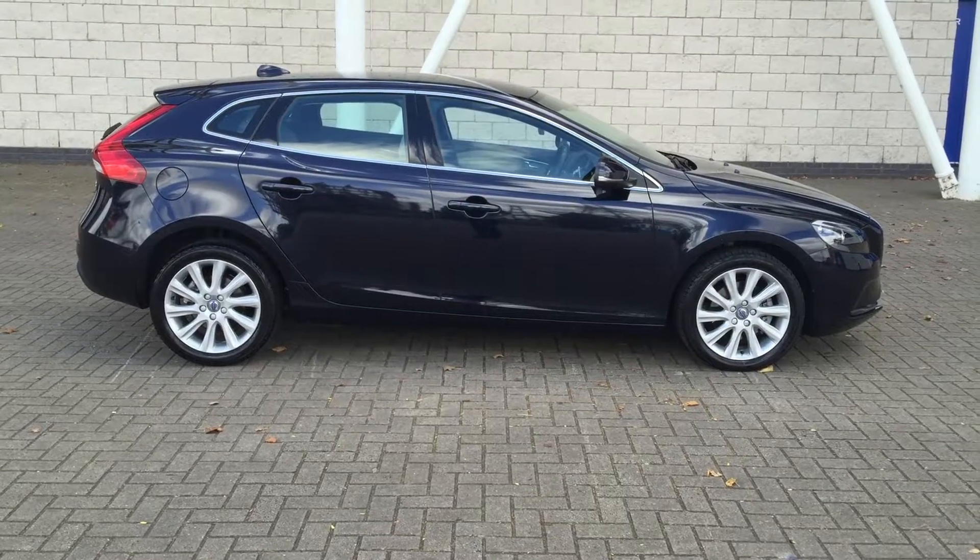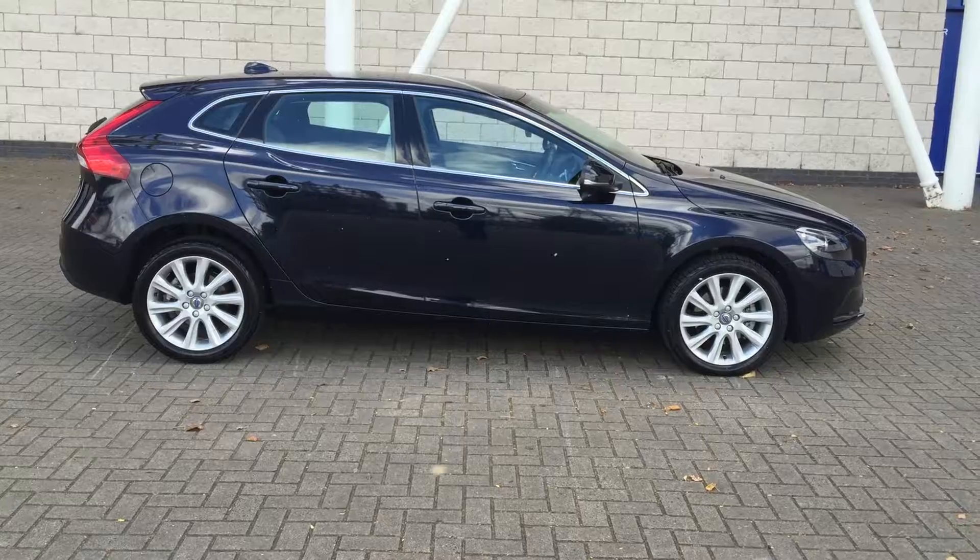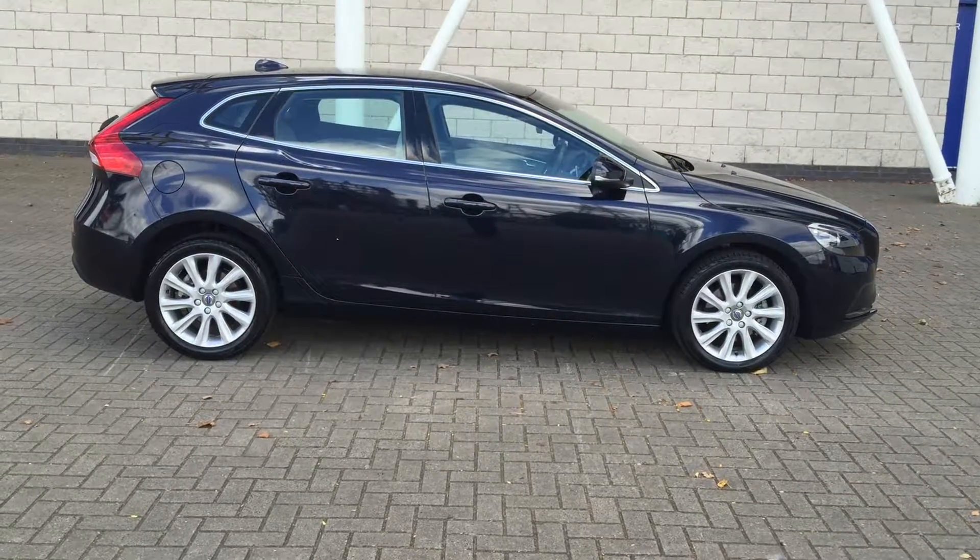You can buy this lovely car online today by clicking the reserve online button below this video. Thanks for dropping by Sturders.